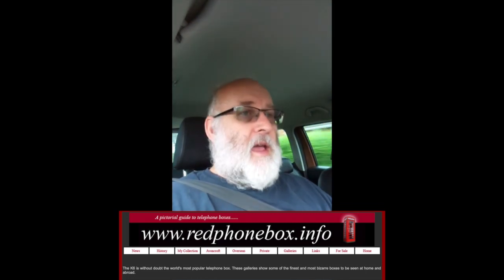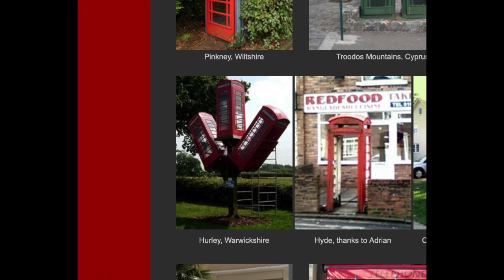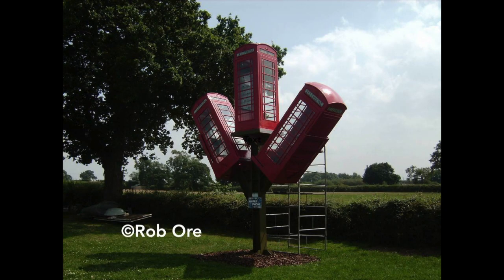I was going through a few websites of other people who do box spotting and I came across what's best described as a tree of telephone boxes in a village called Hurley in Warwickshire. It's a steel structure with an upright telephone box and then two boxes at sort of 45 degrees. I spoke to a couple of friends on Facebook and found out it got removed because he didn't get planning permission for it. So I didn't think any more of it. Then the curious me decided I'd go and street view the village of Hurley anyway — it's not a big village and only about 15 minutes down the road.